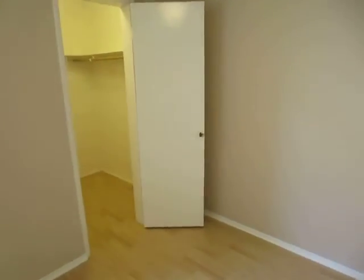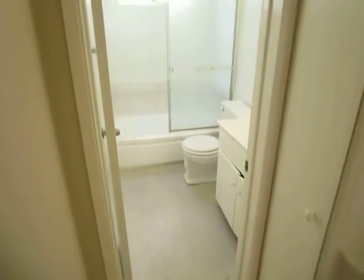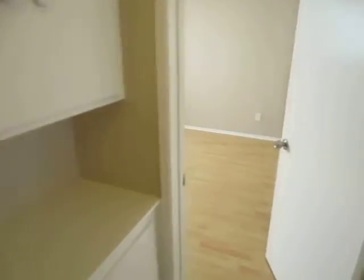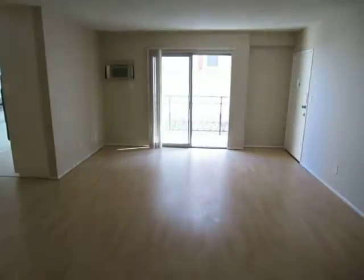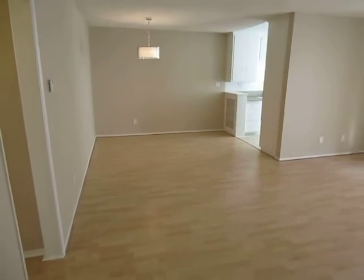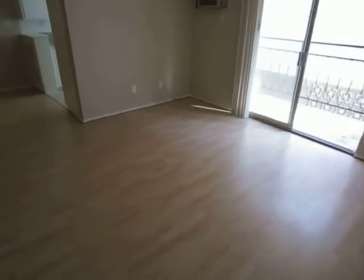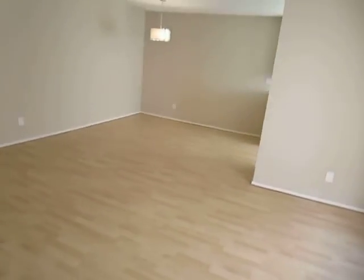A spacious two-bed, two-bath apartment with new hardwood laminate flooring, laundry on site, air conditioning, new granite counters, freshly painted, with a balcony, and a prime West Hollywood location. You can check it out in person today — just fill out that requested viewing box and click send. We hope you like it.